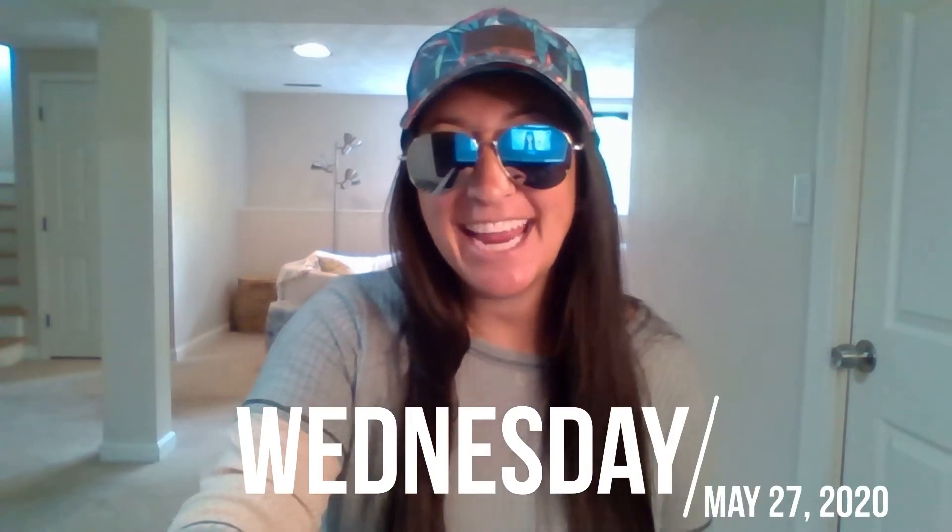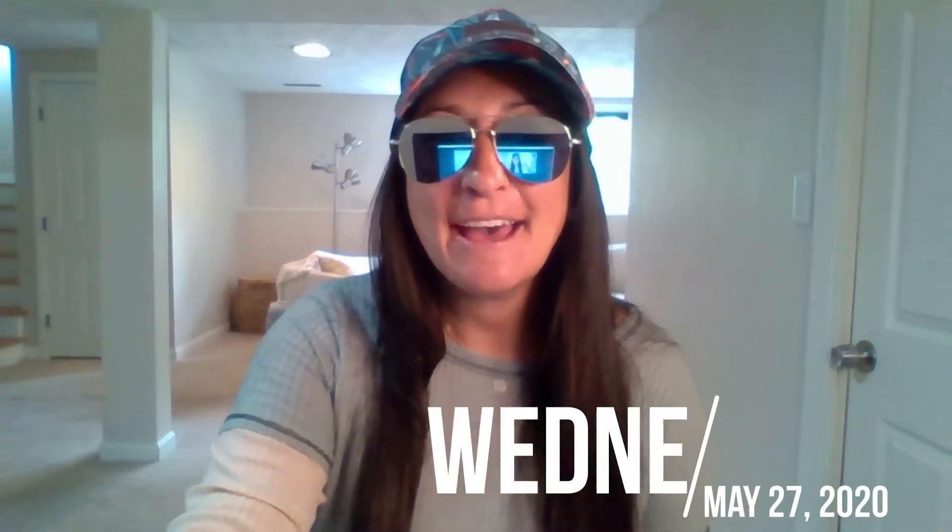Hi everyone, this is Ms. Chrisman, and this is your Word Study video for Wednesday, May 27th. I can't wait to see your accessories for today. I hope you like my sunglasses and my hat.